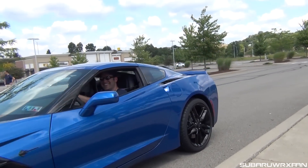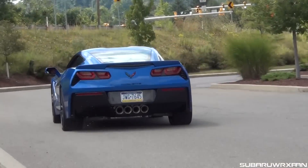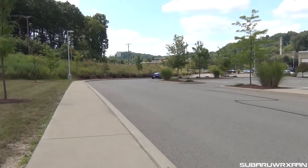Sounds so good. That was my buddy — he just picked up a brand new 2016 Corvette.